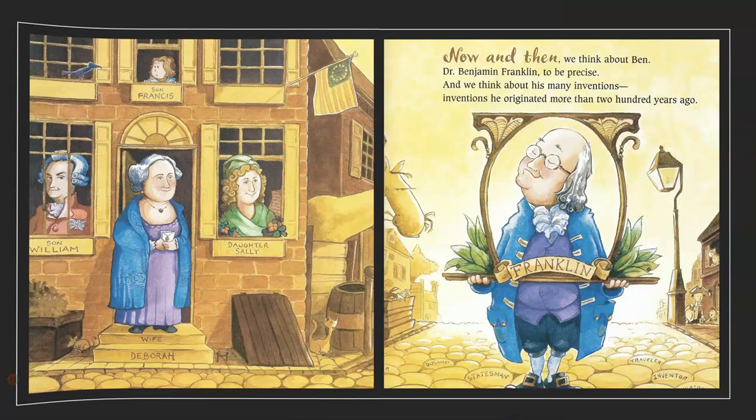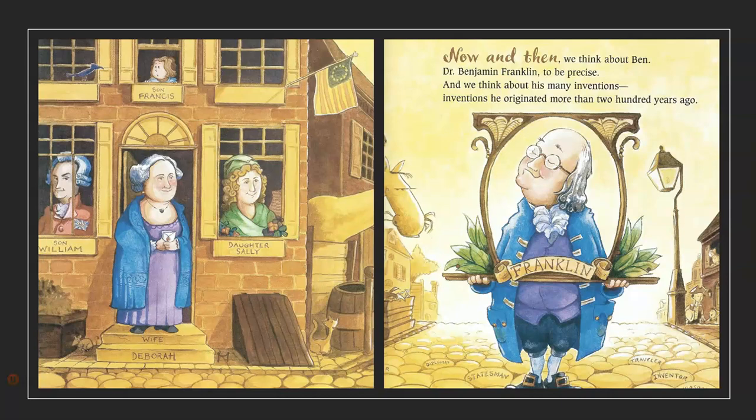Now and Ben. Now and then, we think about Ben — Dr. Benjamin Franklin, to be precise. And we think about his many inventions. Inventions he originated more than 200 years ago.